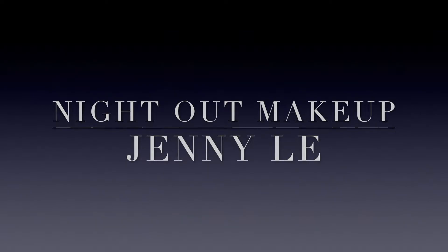Hi guys, welcome back to my channel! How are you doing today? I'm gonna do a get ready with me video with the night out makeup theme. Here we go!